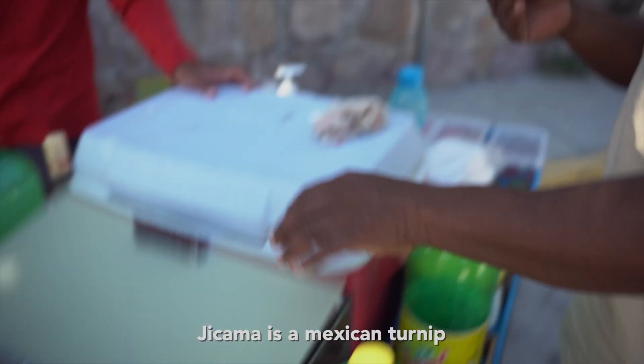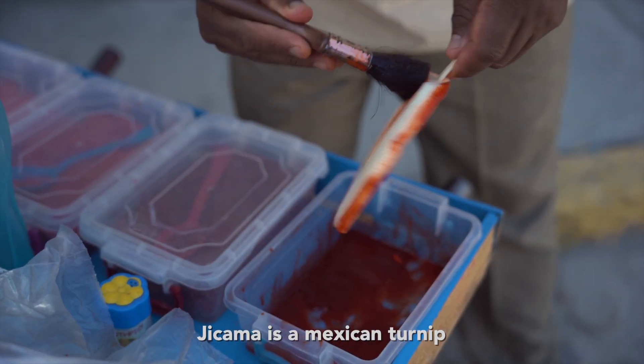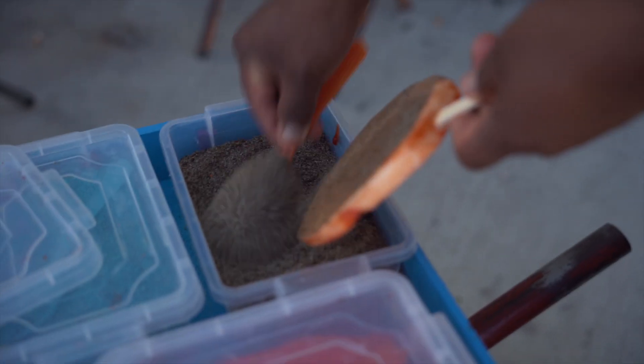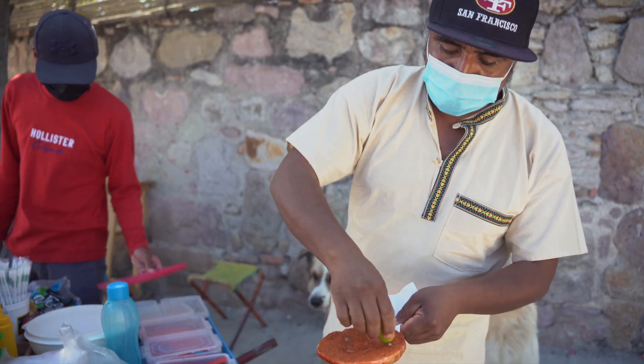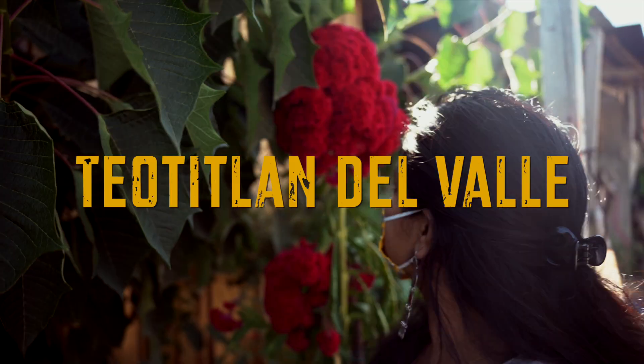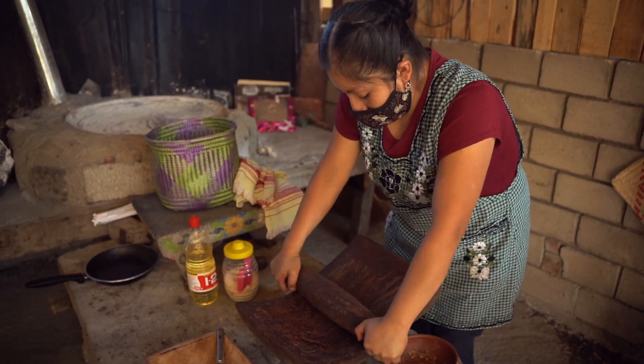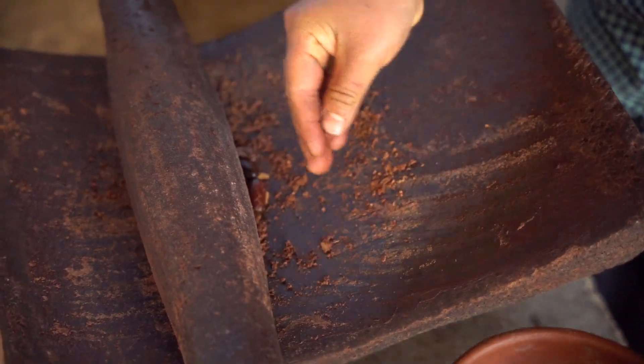We got to try this seasonal vegetable called jicama — it tastes like coconut. They use jicama in ofrendas as a gift during Day of the Dead, and they put a bunch of tajín and tamarind on it. So good! We then experienced chocolate making — the best part about this chocolate is there's no milk, so it's just raw cacao and sugar, and it is so, so delicious.